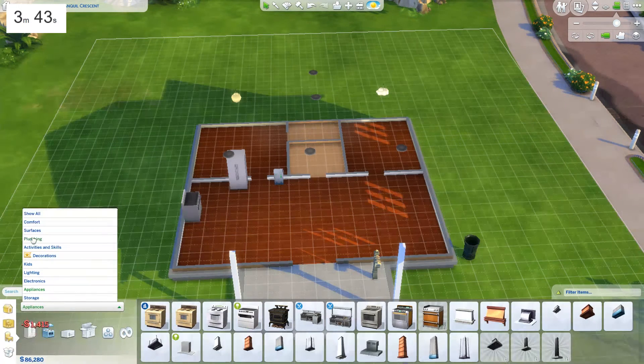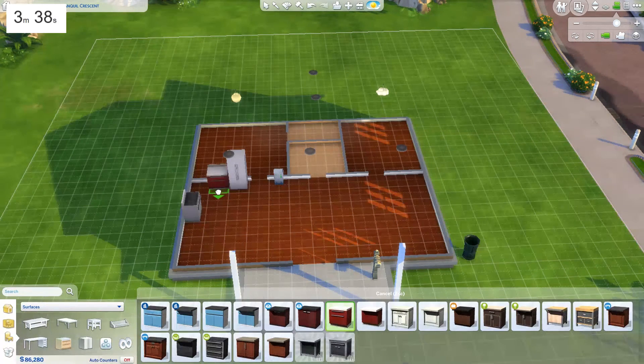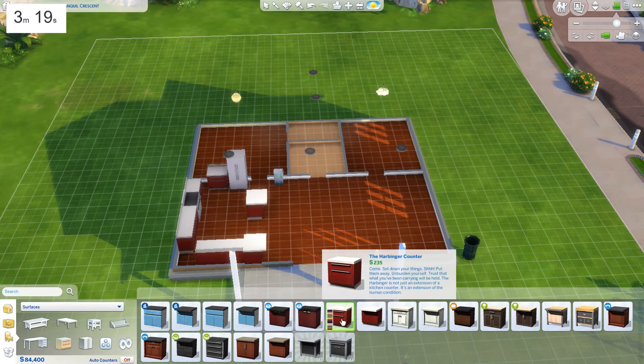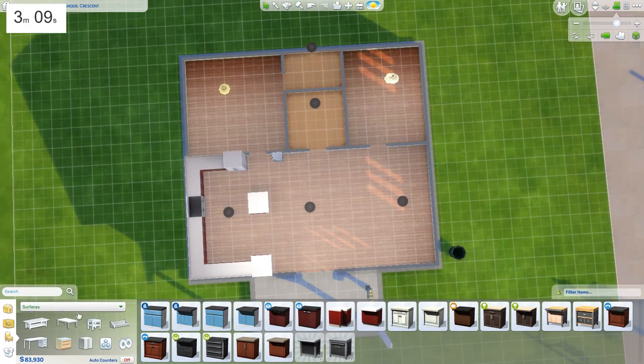Then we need some counter surfaces. I'll just use one, two, three, four, five, six of these, and I'm going to get one more. I need the corner and I don't have auto corners on, which I probably should have turned on before I started building because it's probably harder to do without the auto corners. I've got three minutes left.